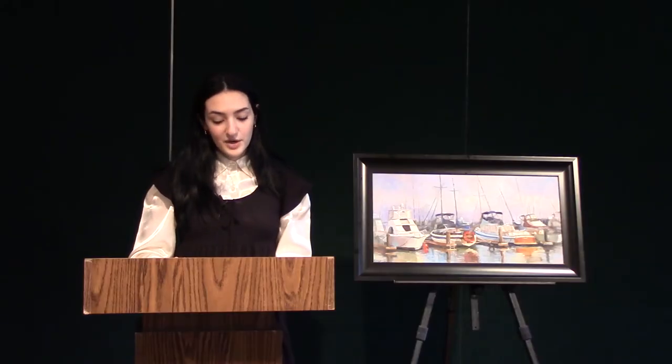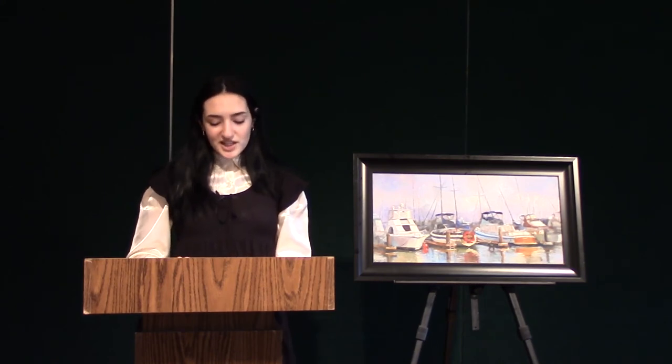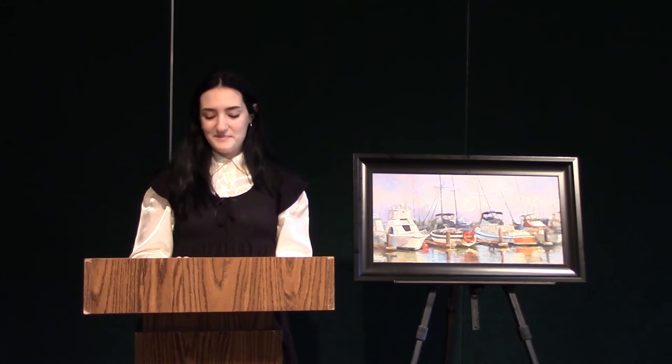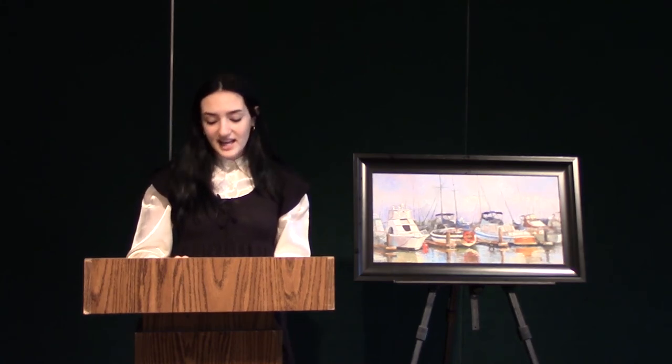Mrs. Rabadilla earned an MBA in marketing in India and she moved to the United States with her family in 2002, working for logistics companies in Los Angeles and New York. She now loves to read, cook, and paint daily in her home studio. I think that Boats at Lahaina, Hawaii would fit in very nicely with Greater La Trobe's art collection, and that it could offer students a little slice of paradise every day.